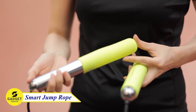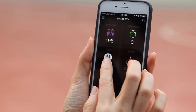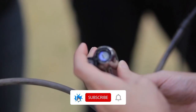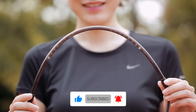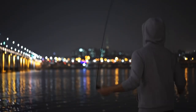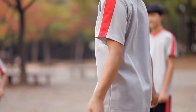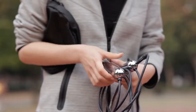Looks like a normal jump rope, right? But this is a smart jump rope which can connect to your smartphone via Bluetooth to track your workout data, including jump count, calories burned, and time spent jumping. You can even challenge other smart rope users to see who can get the most intense cardio workout. This rope is completely adjustable, so it's perfect for people of all fitness levels. And with a coin battery that lasts up to nine months, you can count on the smart jump rope to help you reach your fitness goals for years to come.